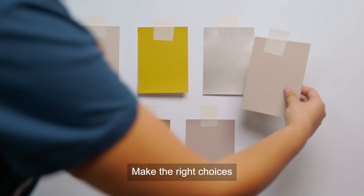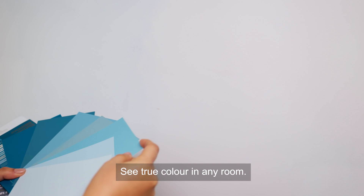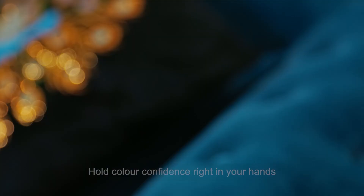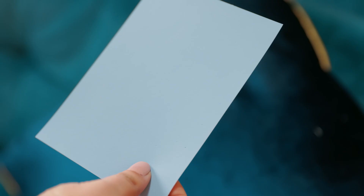Make the right choices with our real paint swatches. See true colour in any room in any light. Hold colour confidence right in your hands when crafting your spaces.